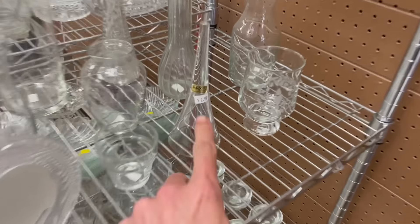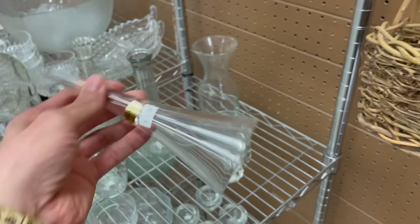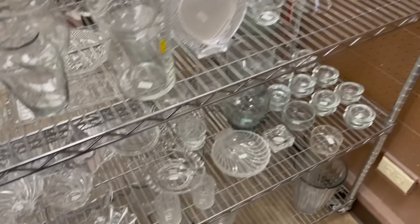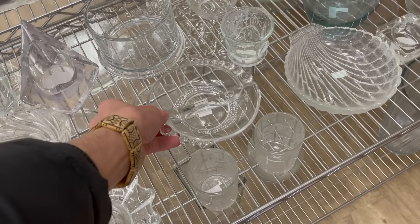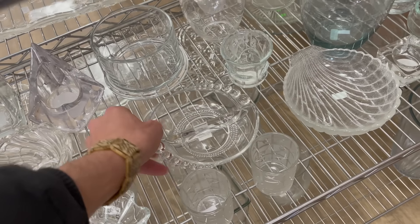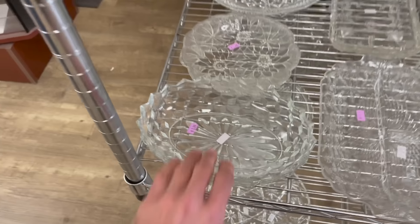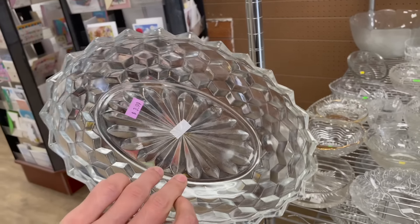Hey, look at a Nesco — I had no idea they made crystal. Is that crystal? Yeah, it's a flower horn, kind of neat, $2.99. This is kind of cool, it looks like the ocean, like a shell. I think that's Inco or Hocking, I can't remember. Is that Fostoria? I think that is Indiana Whitehall.